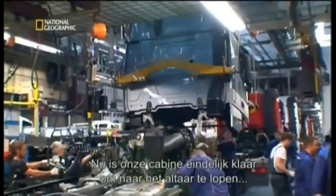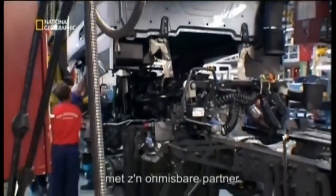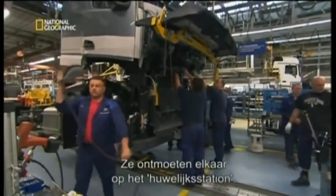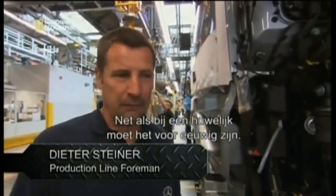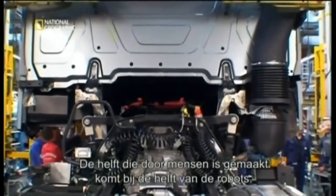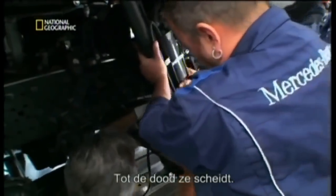With the outfit complete, our cab is at last ready to march down the aisle with the partner it can't move without: the chassis. They meet at what's called the wedding station. Just as in a wedding, it should be an eternal connection. The half assembled by men meets the half assembled by robots in perfect harmony — till death do they part.